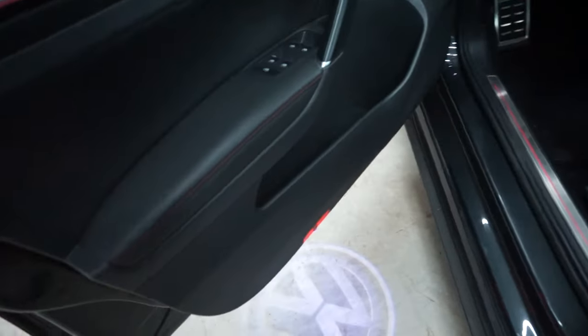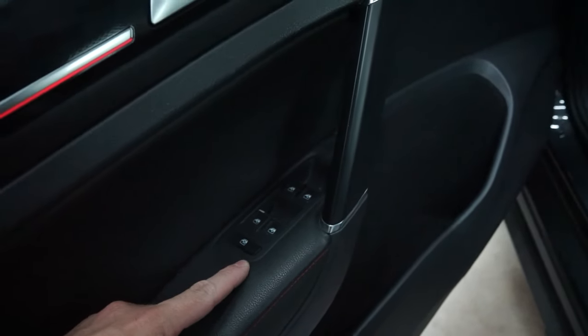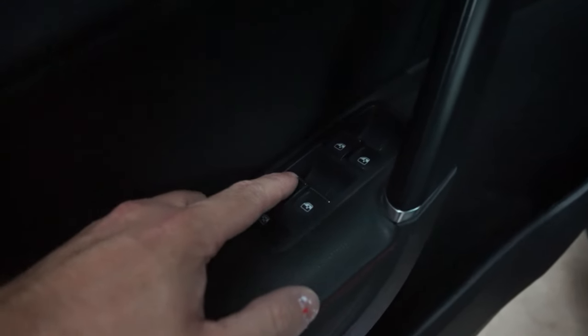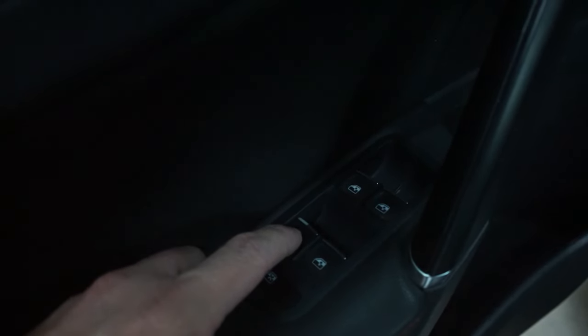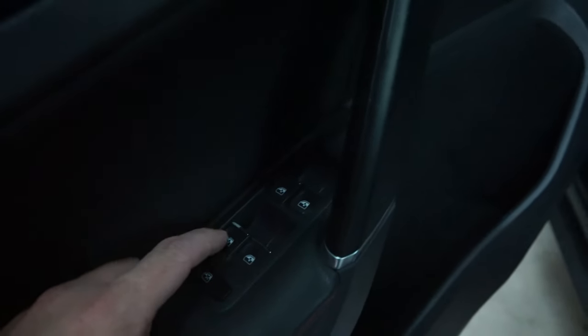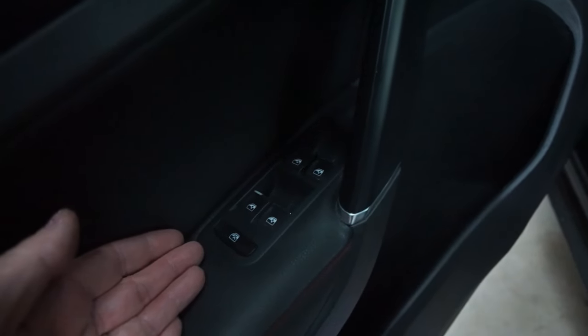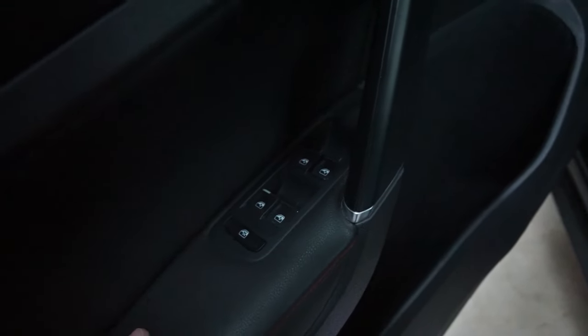So in the Mark 7 GTI here, you can see that you've got your window switch panel, which mine's totally fine — there's really nothing wrong with it. But right here, you can see a little bit of the chrome has chipped off from the rest of the switches. And it's one of those things where if it wasn't so cheap to replace it, it probably wouldn't bother me. But the fact that you can do it so easily, might as well get it done.